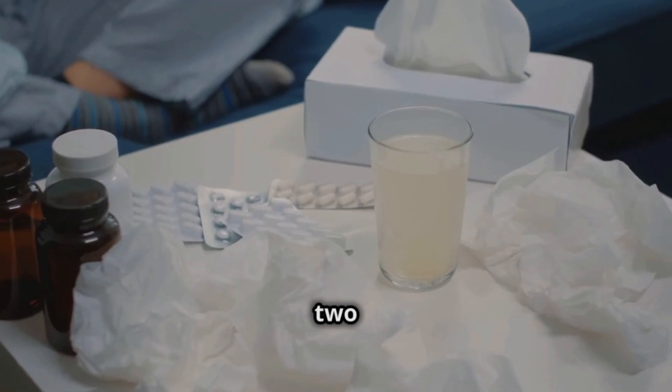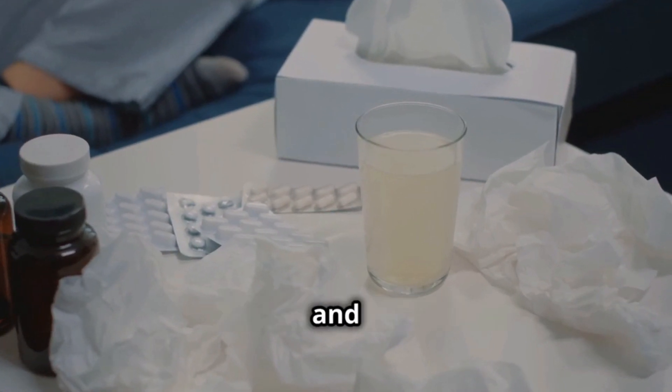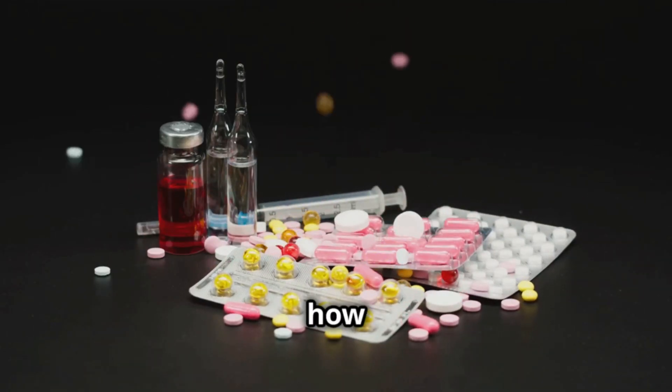Hey everyone, today we're going to explore two medications you probably know if you've ever had a cold: dextromethorphan and guaifenesin. First, let's clarify what they are and how they help us.